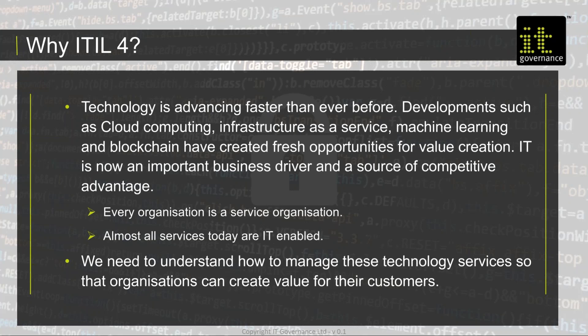IT is a very important business driver and the way we do business — everything is IT enabled. Almost all our services today are IT enabled. What ITIL also recognises is that every organisation is a service organisation, so this is really more about service management, not just IT service management, which traditionally it always was. With IT service management and service management generally, we need to understand how to manage our technology services so that organisations can create value for their customers.